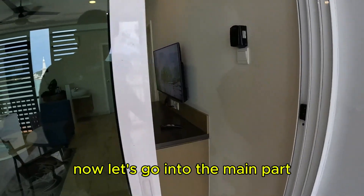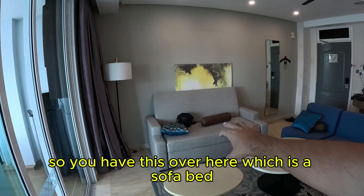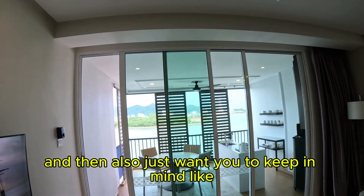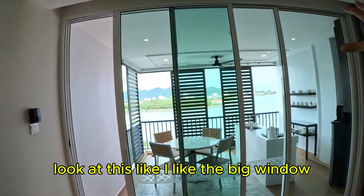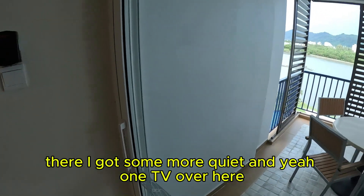Now let's go into the main part. This is like an apartment — I want to say it's like an apartment hotel. You have a sofa bed over here, then a light, and a big curtain. There's also a big window, and I have a sliding door. Let me just close the sliding door — there we go. It's more quiet.